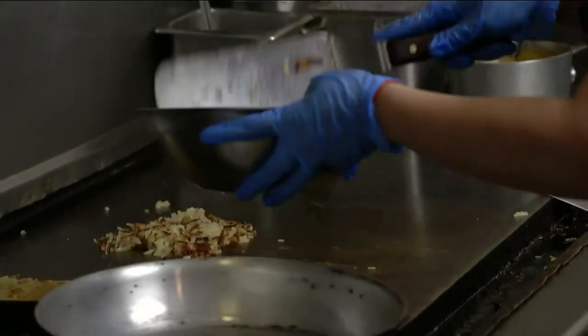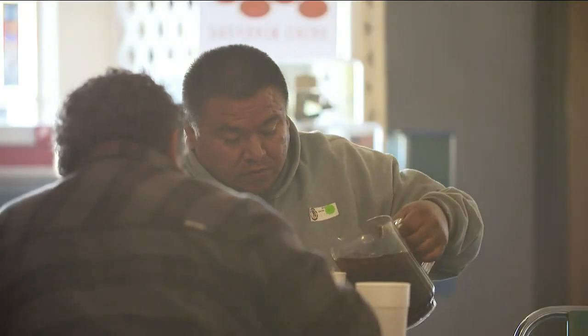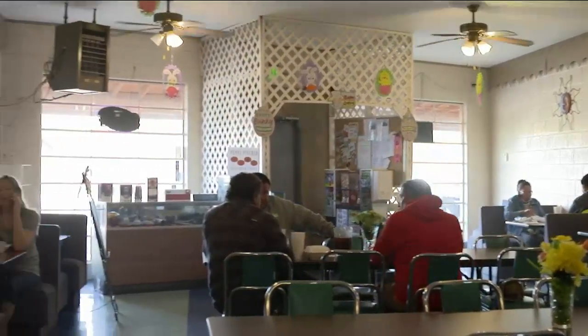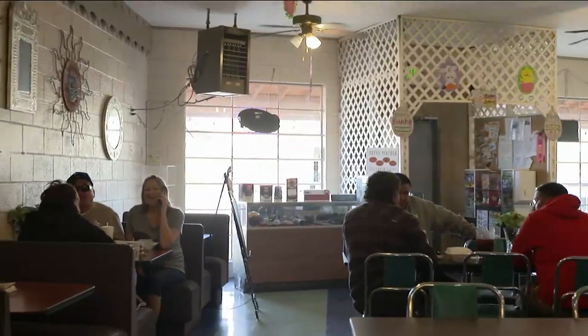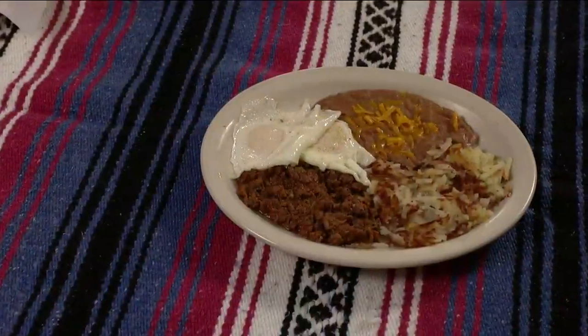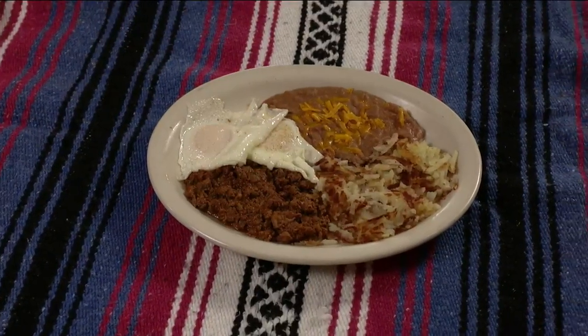Los Hermanos means the brothers. There were six brothers and my mom. And 45 years ago, this place was for sale, so we thought we would buy it and make a business. We had no experience, per se. My mom was a very good cook, so she was in charge of the recipes and the food.